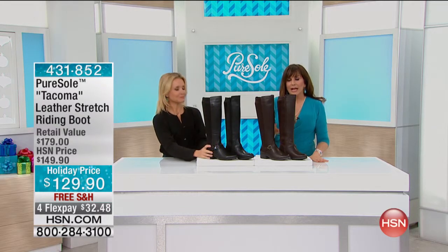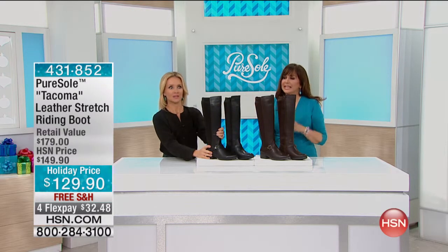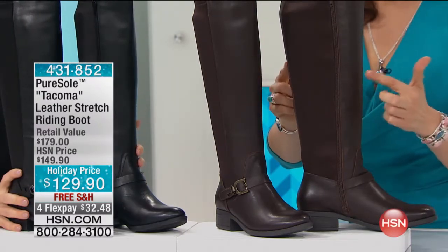When you're wearing these, we've got a leather stretch. Yeah, I know. The leather stretch riding boot that is called the Tacoma. We have it in black, we have it in brown, and there are boots out there that are — oh, I don't know — $900 that have the stretch in the back. Here at HSN, because you wanted it, we did it. That part's stretch, that part's leather.